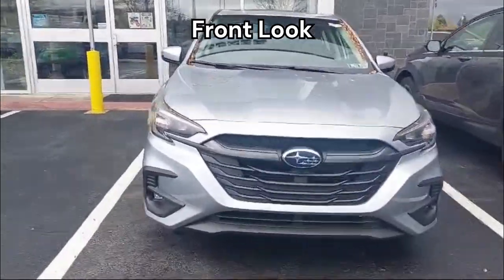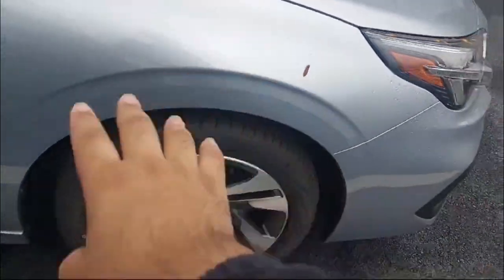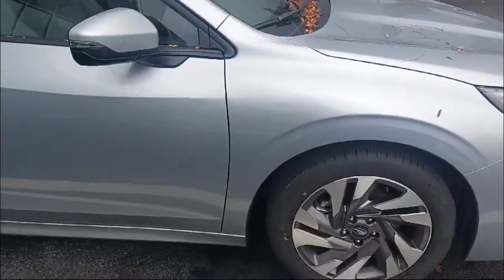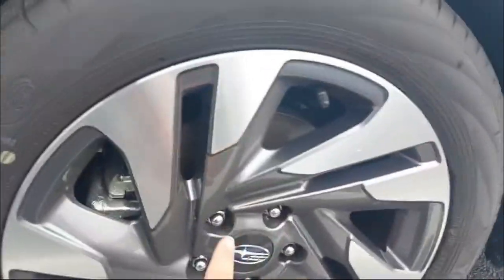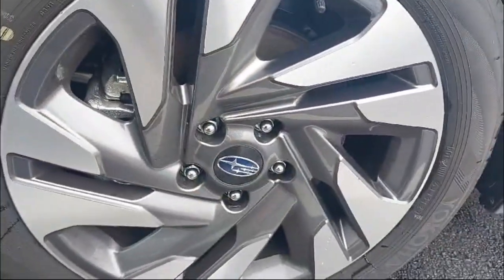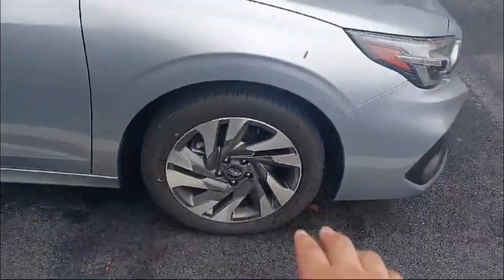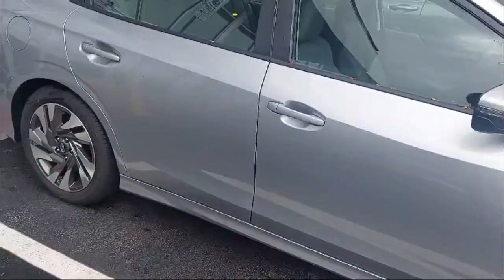When we come on to the sides, you can see this gorgeous gray paint with these cuts and curves, nice fenders, and two-tone alloy wheels in silver and grayish color. Those look pretty fancy. We have 18-inch tires on the front and the rear.